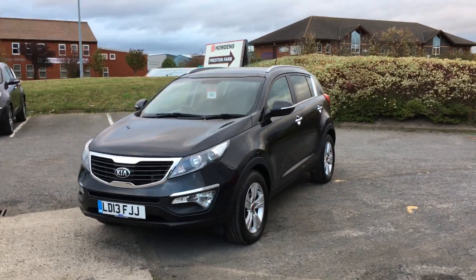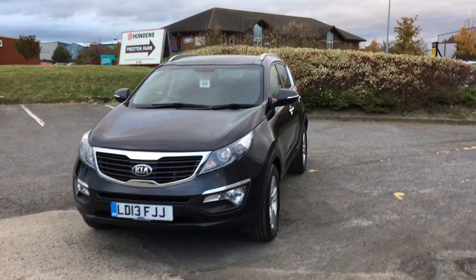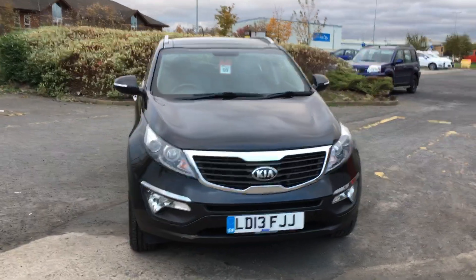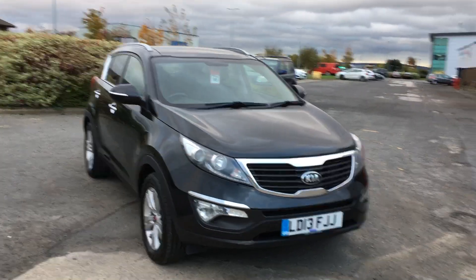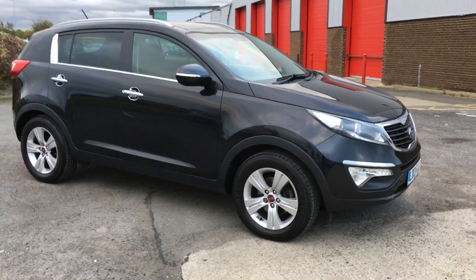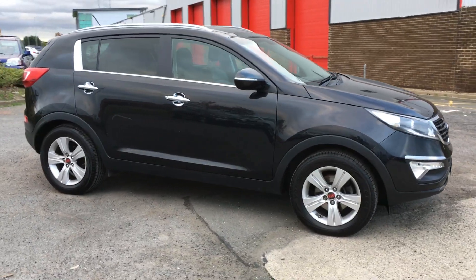Welcome to Jennings Kia. In this presentation we have the excellent value for money Kia Sportage 2, 5-door in black. This car has a 1.7 diesel engine with 18,600 miles on the clock. It's got one previous owner, a full service history, and the remainder of the 7-year warranty.